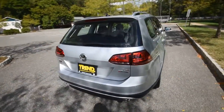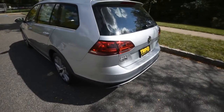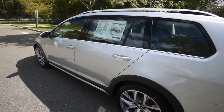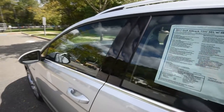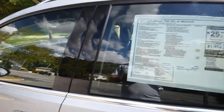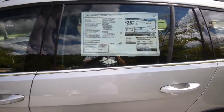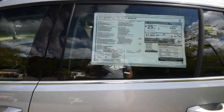Under the hood is the 1.8-liter turbocharged four-cylinder producing 170 horsepower and 199 pound-feet of torque in the Golf application. It's paired to the only transmission available in the SEL: the six-speed dual-clutch direct-shift gearbox. In the S and SE trims, you do have the option — actually standard — for a manual transmission.